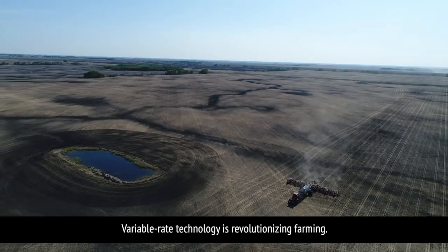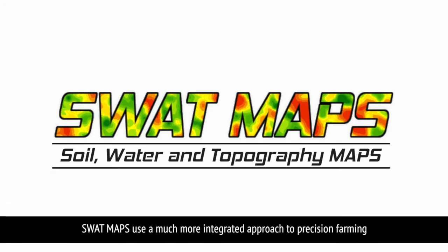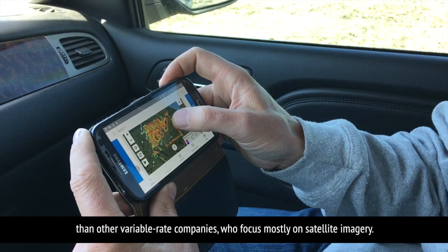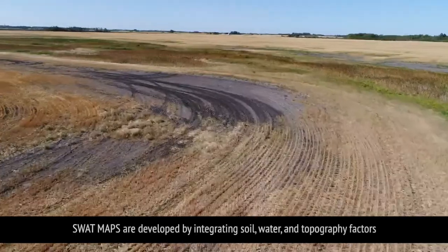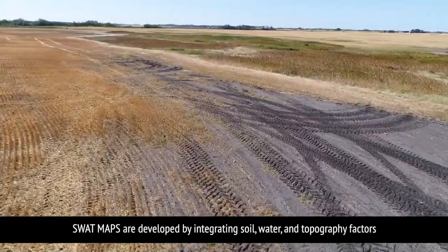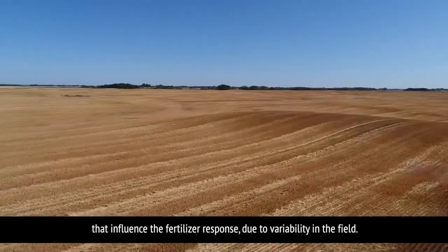Variable rate technology is revolutionizing farming. SWAT maps use a much more integrated approach to precision farming than other variable rate companies, who focus mostly on satellite imagery. SWAT maps are developed by integrating soil, water, and topography factors that influence the fertilizer response due to variability in the field.